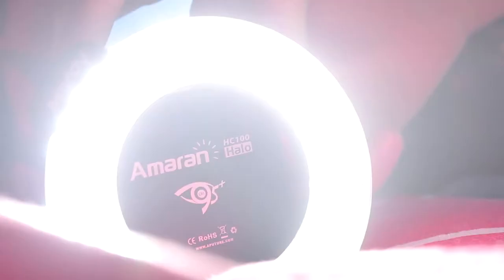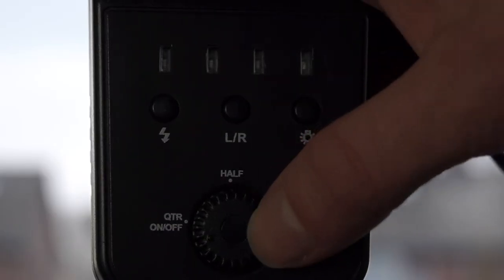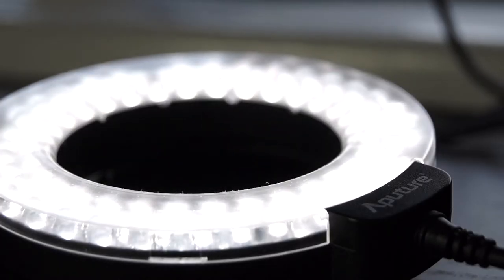My second light is another ring light but this time a really small one which mounts on top of the camera. This is an Aperture Amaran with about 100 dimmable LEDs and this light is really nice for when I go outside at night and do some handheld run and gun work, or for example for macro or portrait photography.